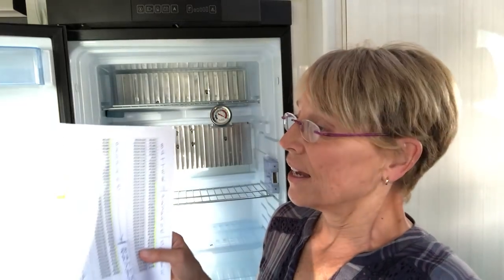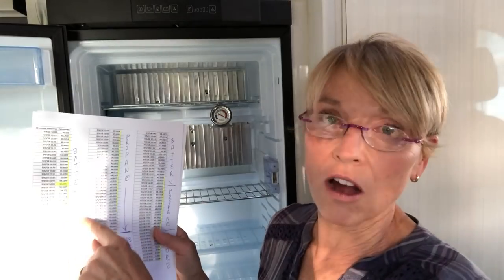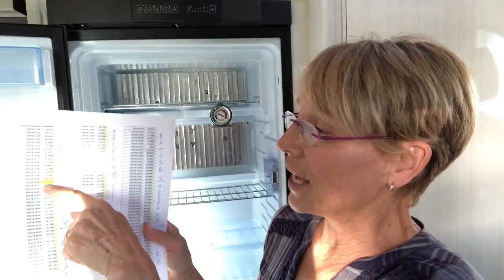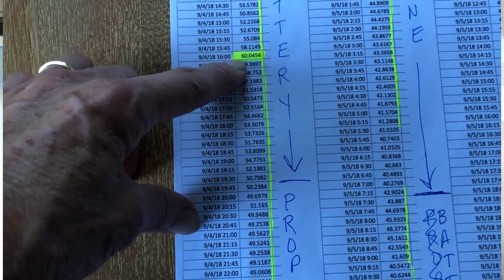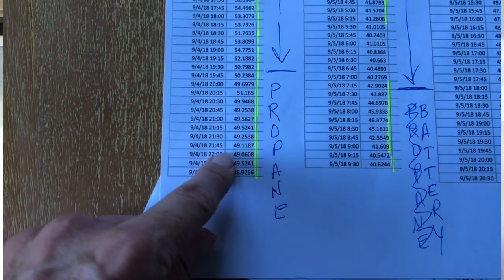I'll insert this to show you the temperature variations we experienced in the first few days. The first day was on the battery of the car, and then overnight when we camped at Crowley Lake it was on propane, and we hit a high of 60 degrees. For almost the entire first two days, we were well above 40 degrees in the refrigerator.